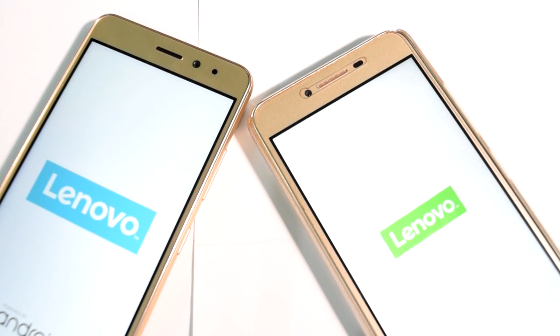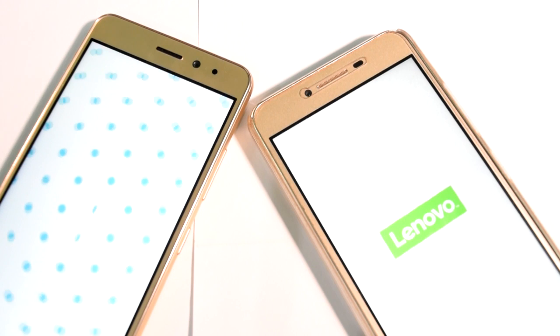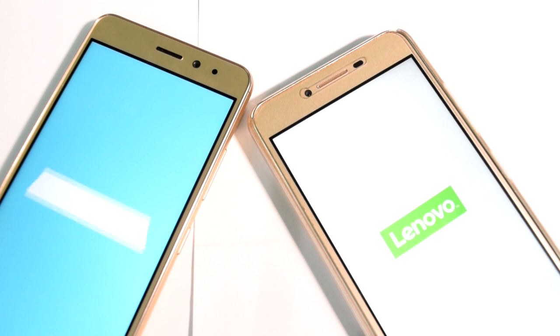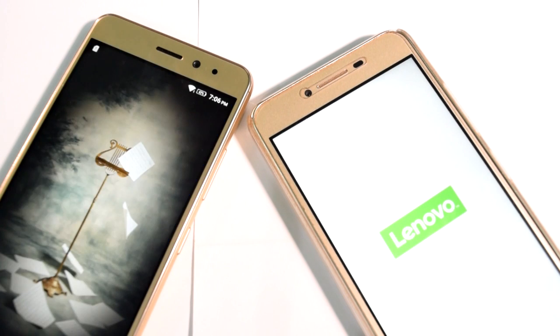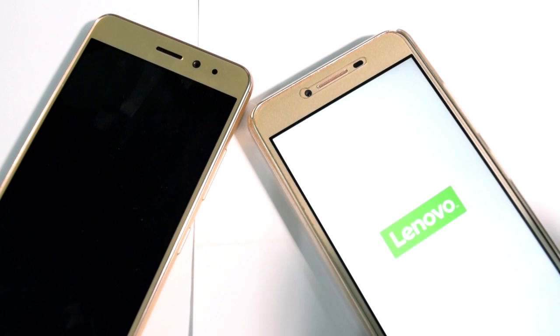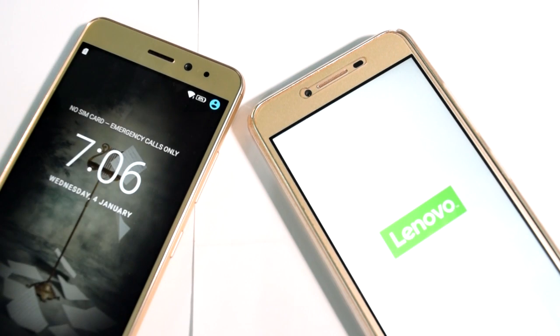For now the Lenovo Vibe K5 Plus took the lead in lighting up. Here we have both the smartphones — they are both booting up and now we have to see which one wins. The Lenovo K6 Power is taking the lead and I personally think it is going to win because the specifications are really great. In fact it actually won — it started so fast. The Lenovo Vibe K5 Plus is still on the front screen where it still has to boot and show the intro, while the K6 Power has already started.